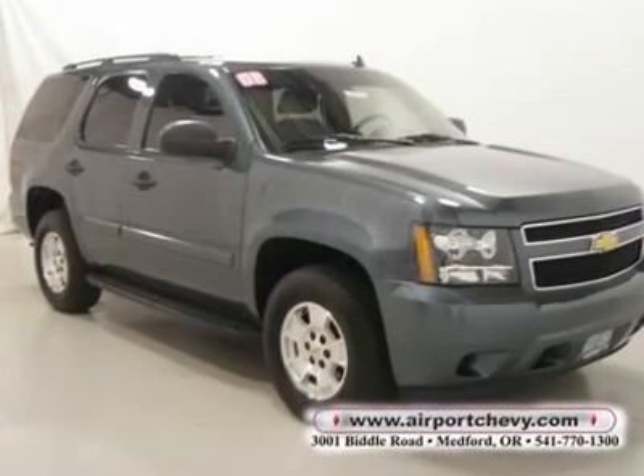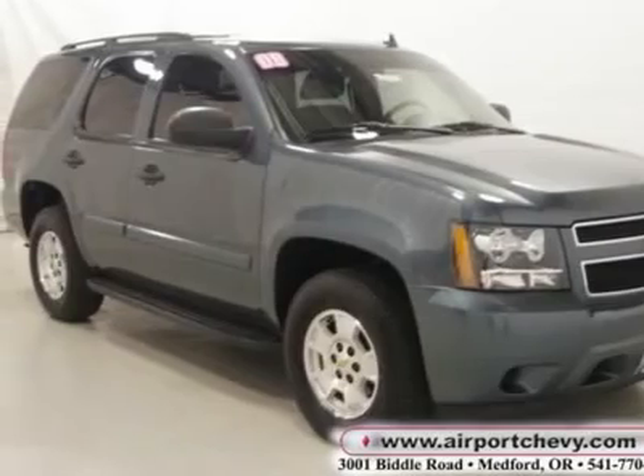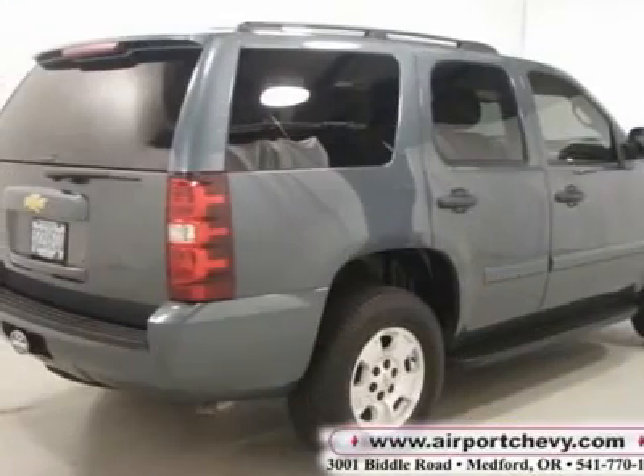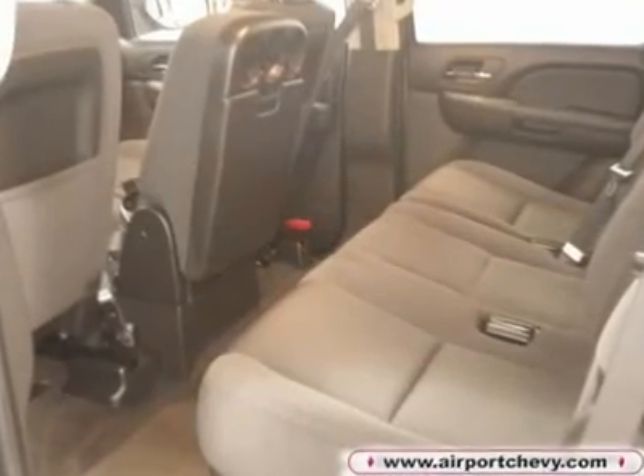You'll love this 2008 Chevrolet Tahoe — this is a car you'll want to take home. With 19,198 miles, it features automatic transmission and an exterior color of blue granite metallic. Call us and be the first to open the car door today.